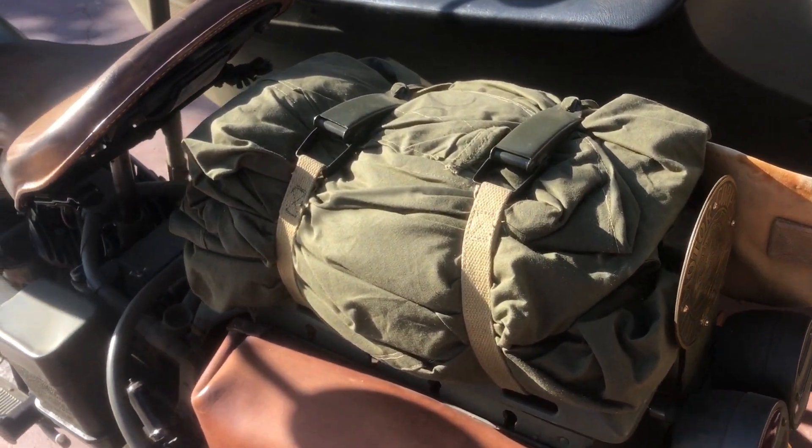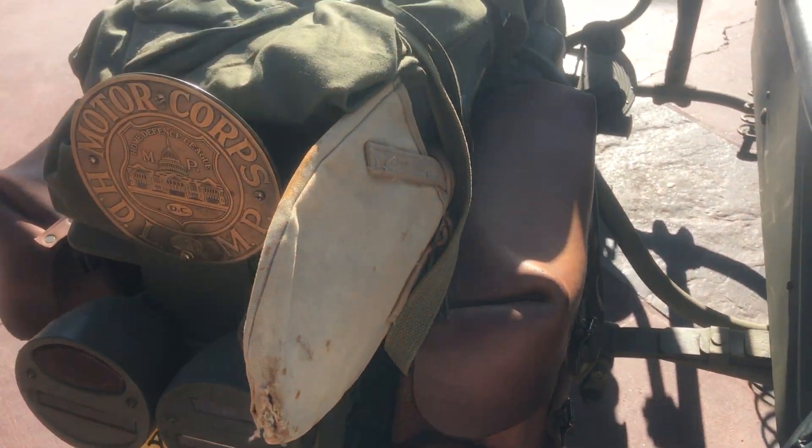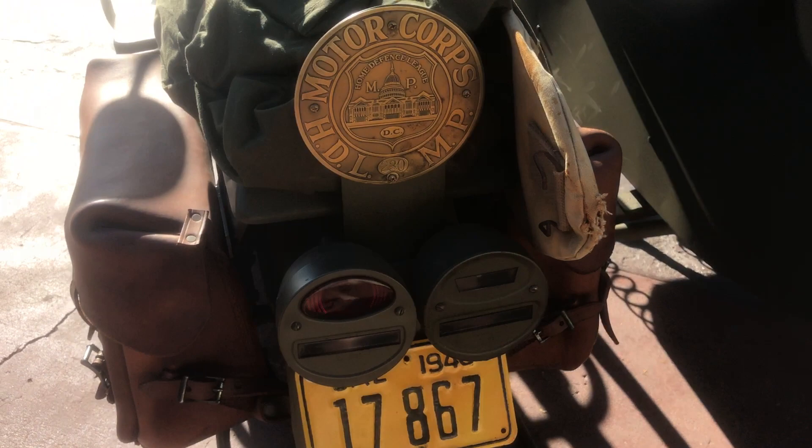The canvas covers are for the motorcycle as well as the sidecar. It also has the shovel and a nice set of saddlebags.